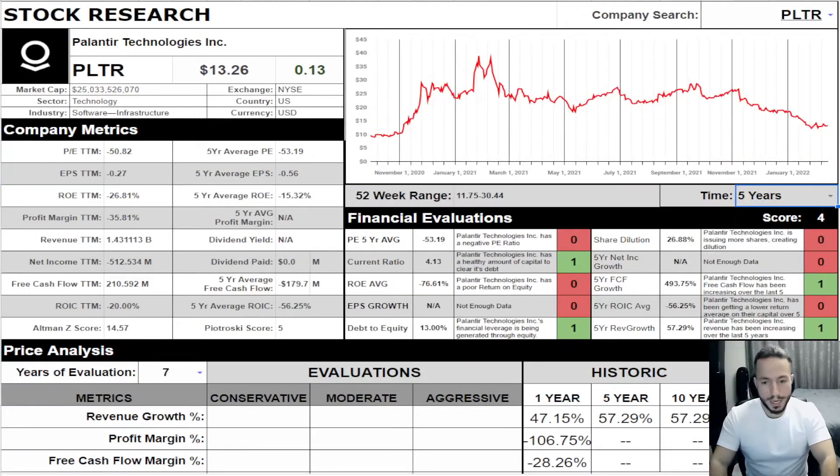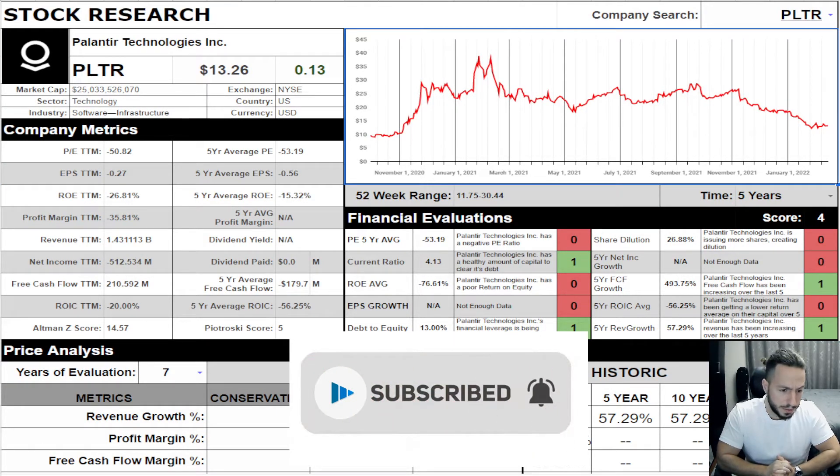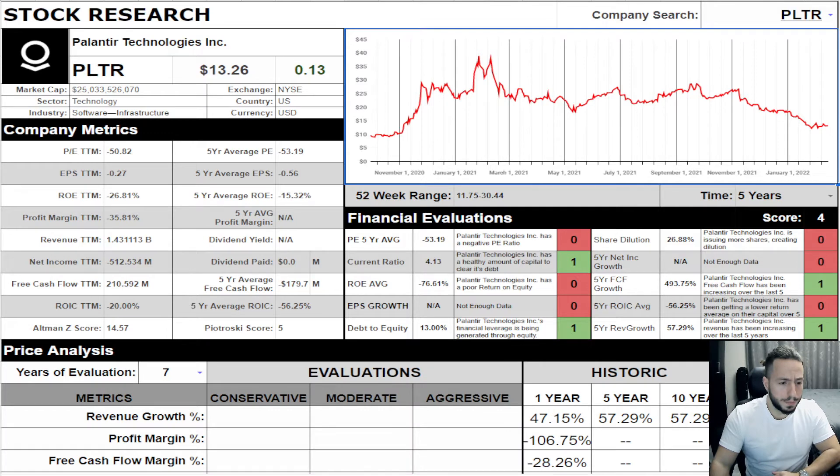Palantir is a counterterrorism company partnering up with the US government, making all the rage. I've heard lots of things about Palantir but I don't know much, so I'm going to be as completely unbiased as possible and just take a look at the financial situation and see what is happening.